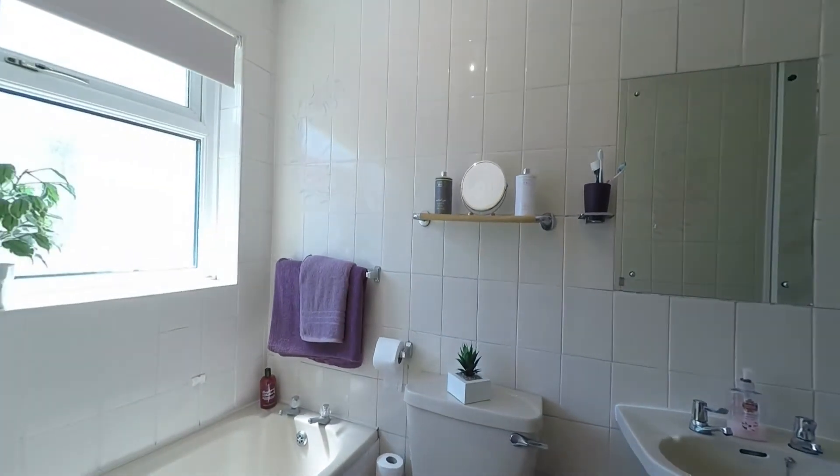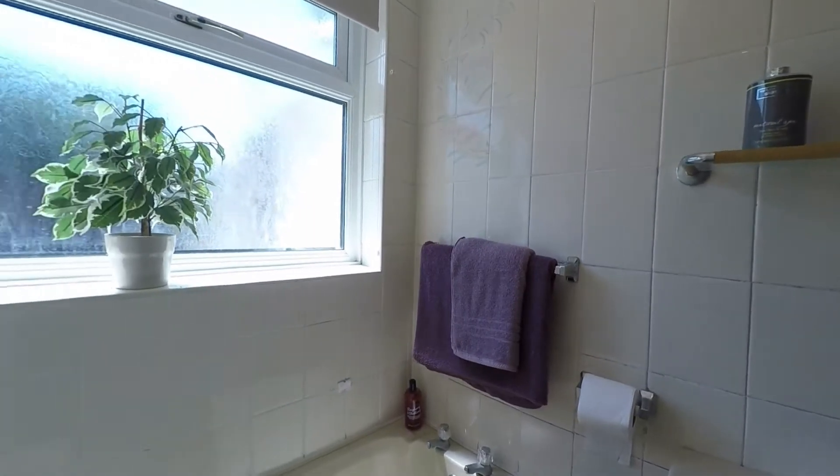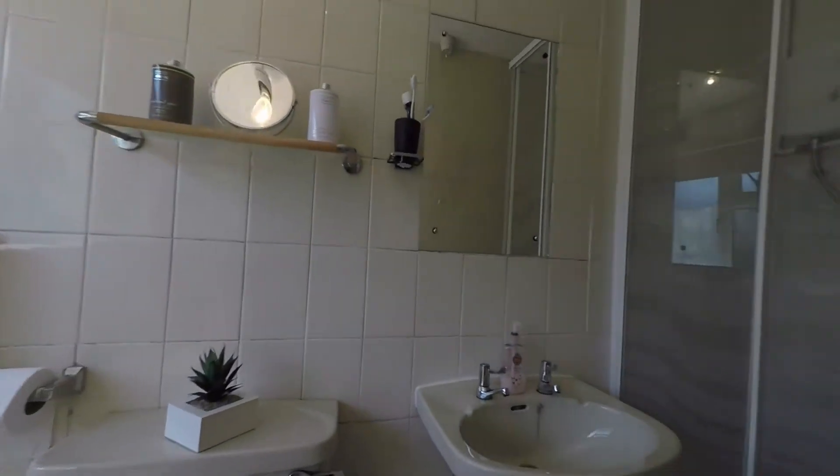Through to the downstairs bathroom, which includes a bath, WC, hand basin, and shower cubicle.